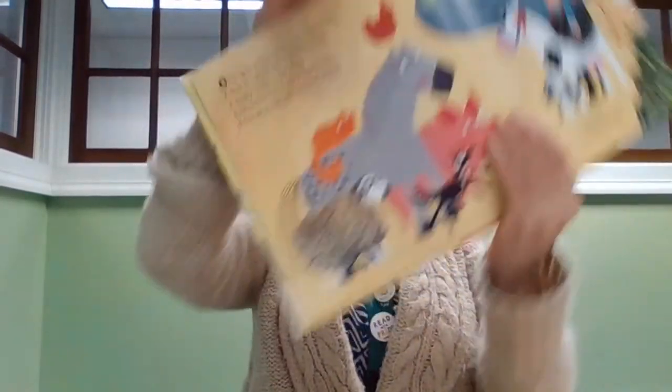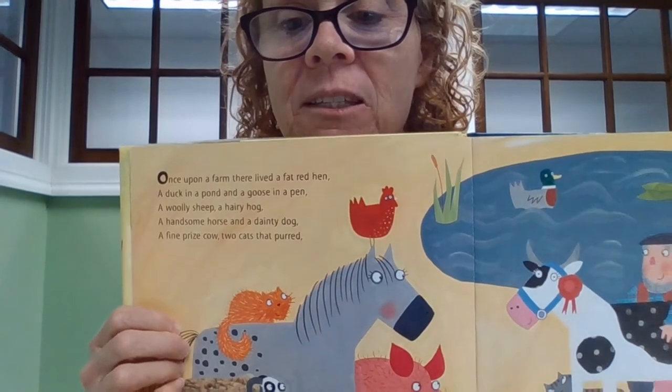Well, the heist was foiled — good news! Did you hear some of the sounds I was reading? Some of the ending sounds of the word where they sounded the same. I'll give you an example. Once upon a farm there lived a fat red hen, a duck and a pond and a goose and a hen. So you can see they look the same at the end, but sometimes we just use our ears to hear the sounds and we don't even have to look at it.